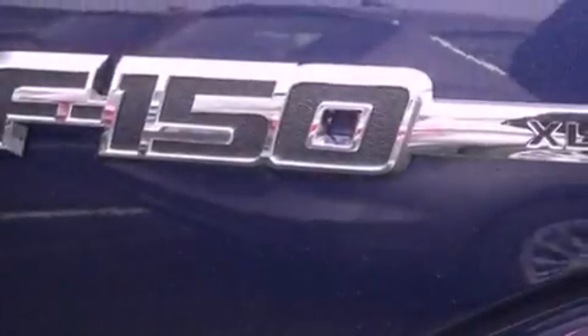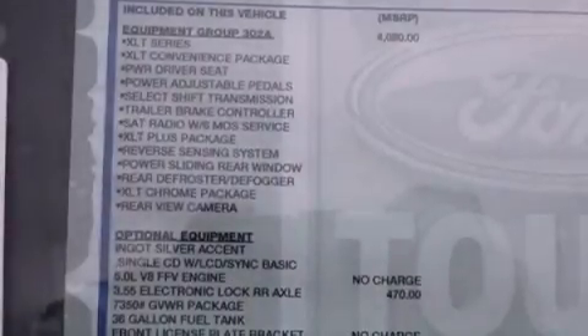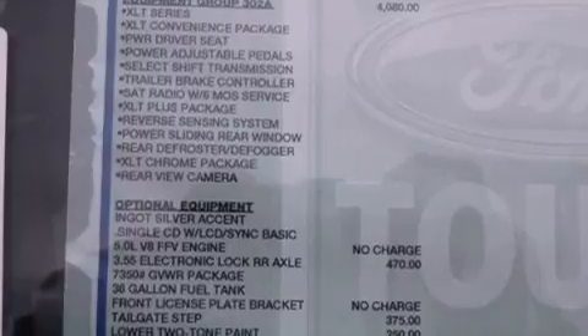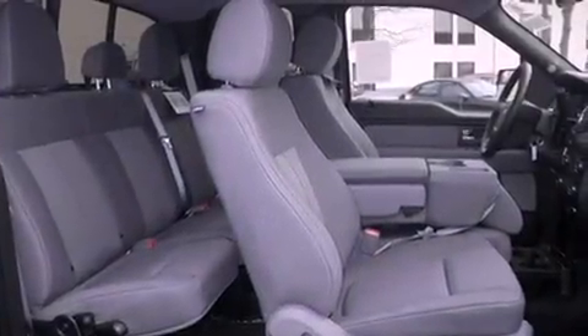The following features are also included: air conditioning, cruise control, full-power accessories, a chrome grille, tinted glass, dusk-sensing headlights, an anti-lock braking system, side-curtain airbags, and fog lamps.